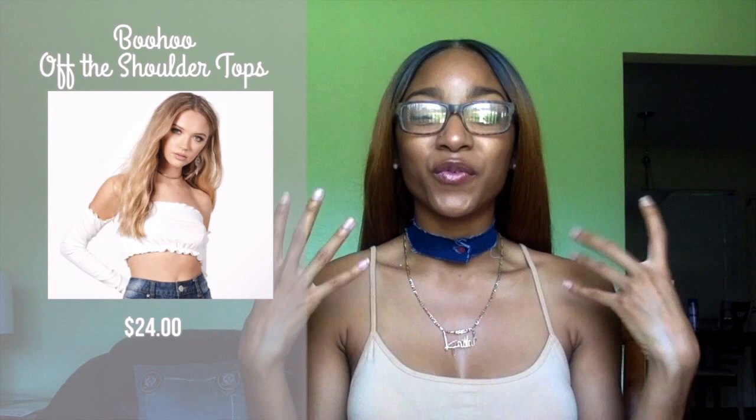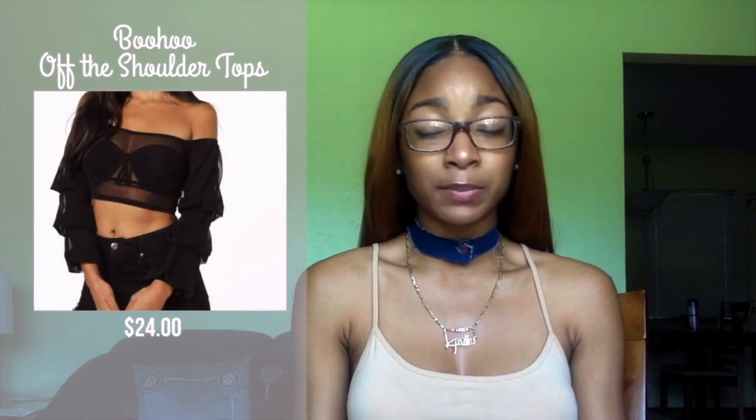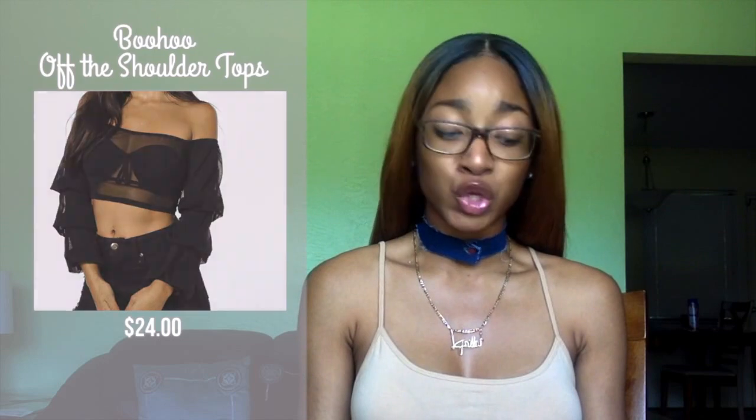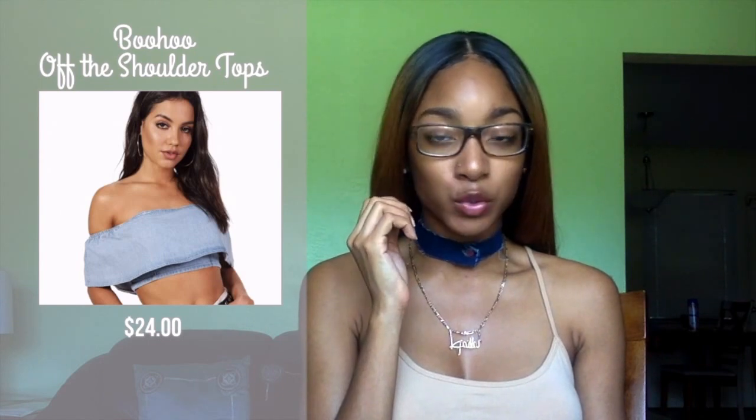Number seven are off-the-shoulder tops, like the one Rihanna was rocking in her recent video. I love off-the-shoulder tops that are airy, flowy — just perfect for summertime. I found some on boohoo.com — they had three really cute ones I spotted in Kelly the Sweet's liquid video, all retailing for $24, which is a little expensive for a top, but they're so on trend and appropriate for the season.